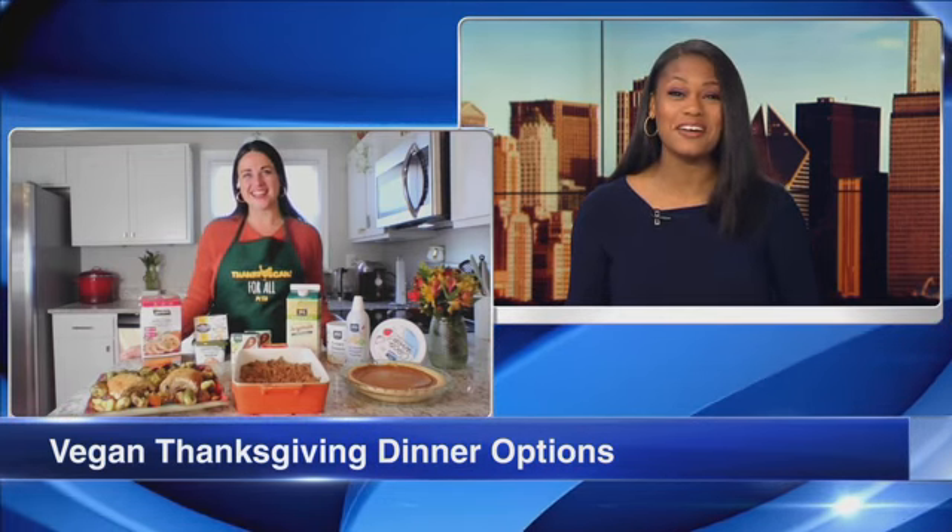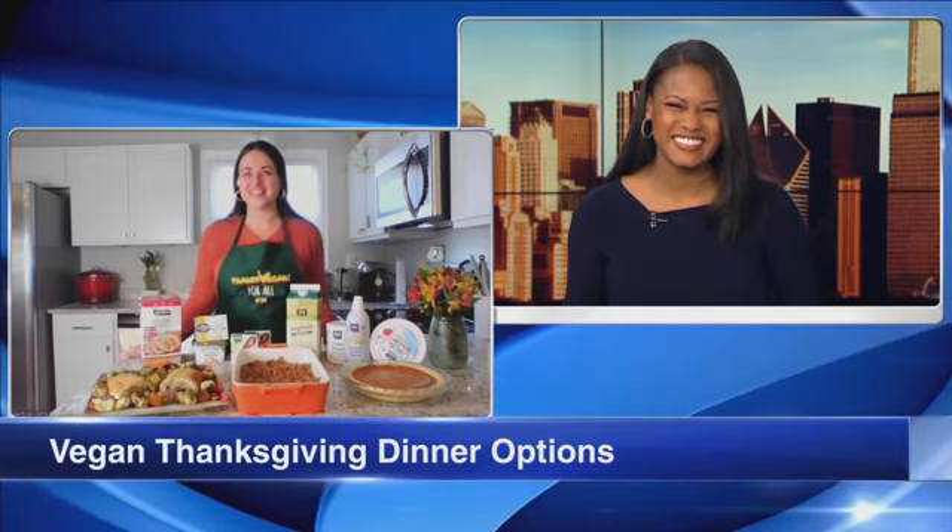Marissa, I've definitely been cutting out the dairy and working on removing more of the meat, and I'm sure people at home will appreciate these extra options. Thank you so much — we really appreciate it, and I'm hungry already. Wonderful, thank you so much.